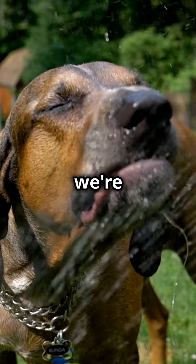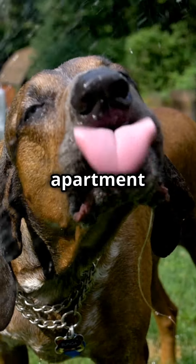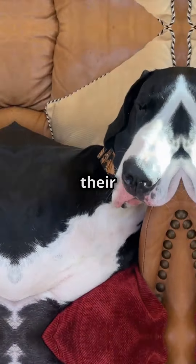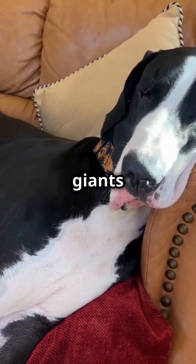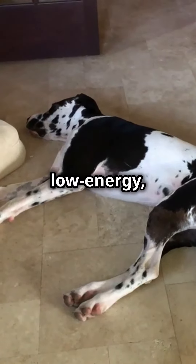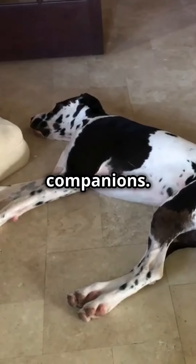Welcome to Petcentric. Today we're talking about the best large dog breeds for apartment living. First up, the majestic Great Dane. Despite their towering size, these gentle giants are perfect for apartments thanks to their calm and affectionate nature. They love to lounge and are surprisingly low energy, making them great indoor companions.